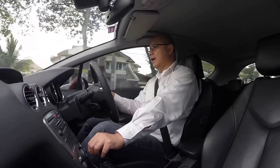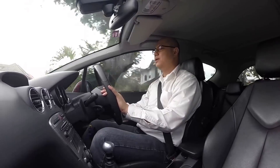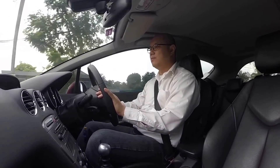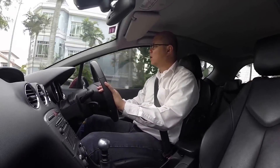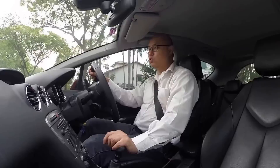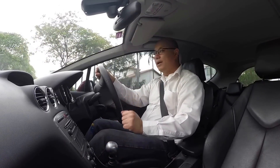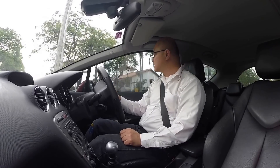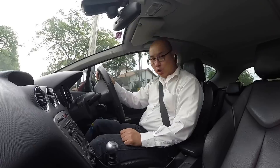I have just decarbonized the engine with a company called Dust Does Work Stop Auto in Kuchai Lama, and they have done a brilliant job in decarbonizing this car. The car is about seven years old now and has clocked about 96,000 kilometers.